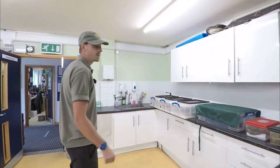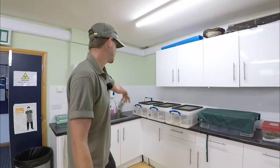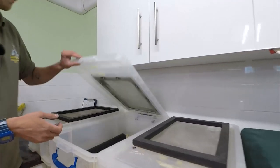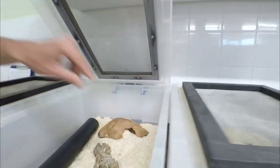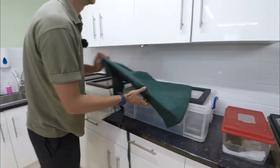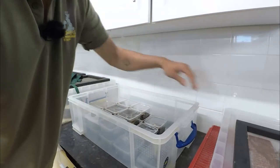We do quite a lot of breeding on the amphibian and reptile sections. At the moment we've got some baby bull snakes which are due to be moving off to a different collection. We've also just had a load of baby scorpions — these are emperor scorpions and we have 23 of them.